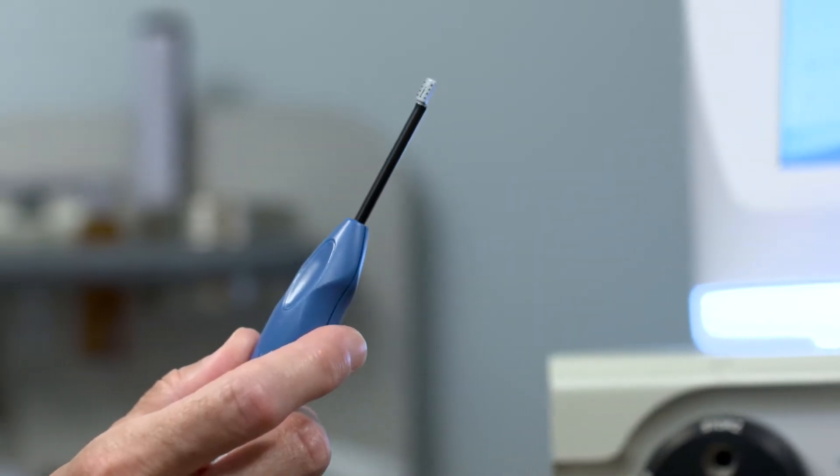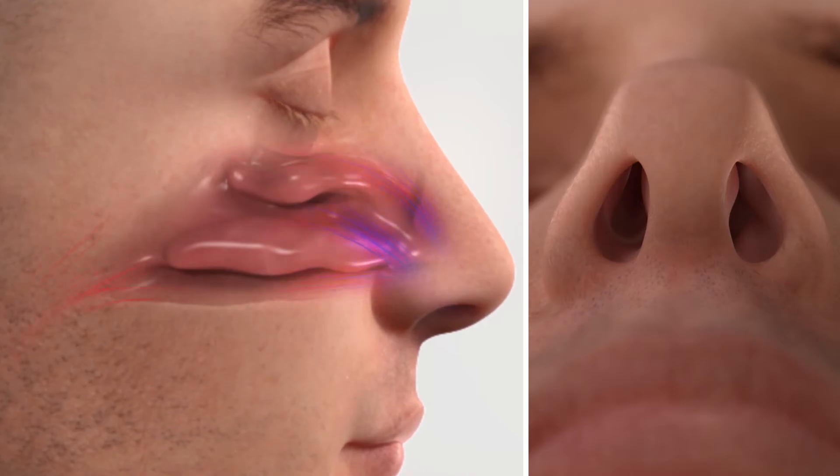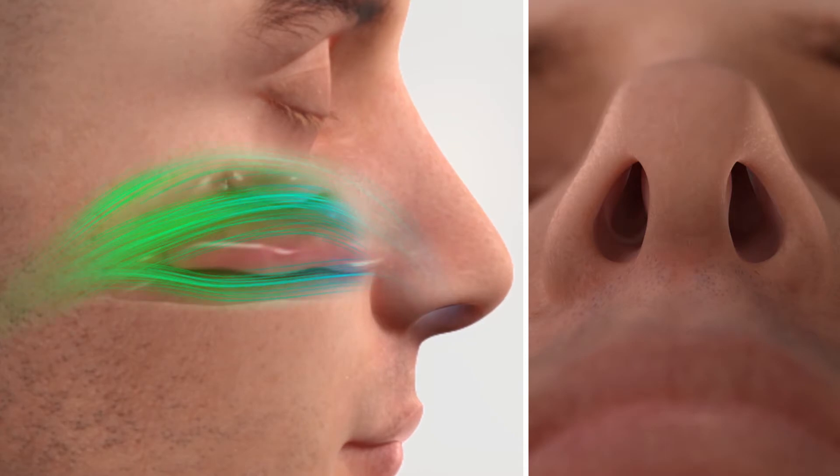I describe it as if you were to take a tube as an analogy, and there's one part of that tube that's collapsing down. What the Vivere procedure does is it stiffens it so it doesn't collapse as much. It also actually opens the aperture, the radius of that tube, so there's increased airflow through it.